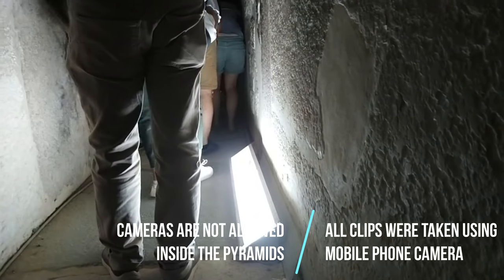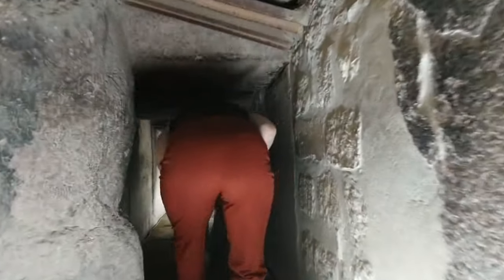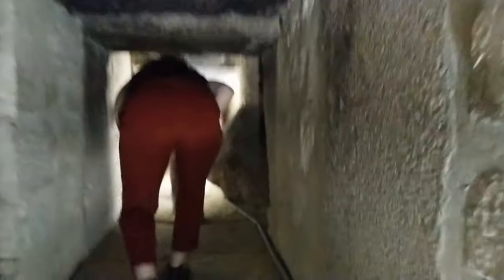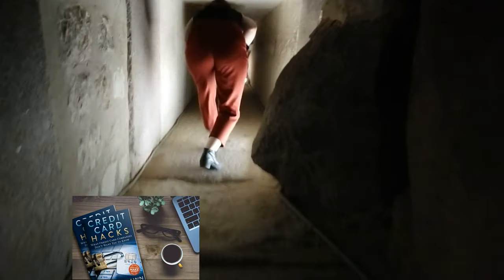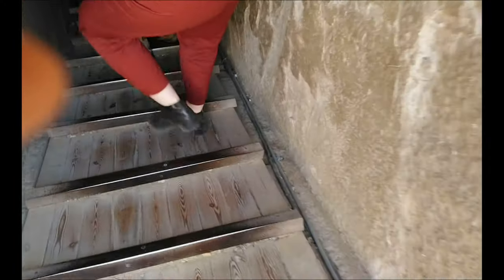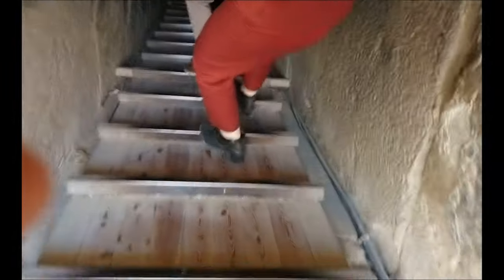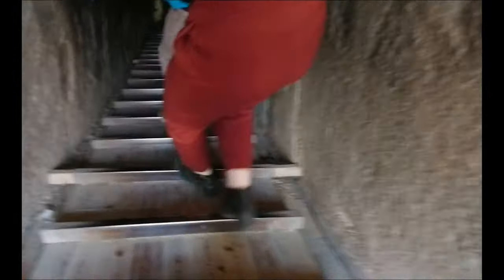The Teti pyramid doesn't look extraordinary on the outside. This is the only pyramid in which I went inside. The entrance tunnel was not present, and the tour guide asked people with heart or other conditions not to enter. You have to kind of crawl in a half-sitting position for a few minutes through the long descent of 1800 meters of narrow tunnel to enter the chambers.